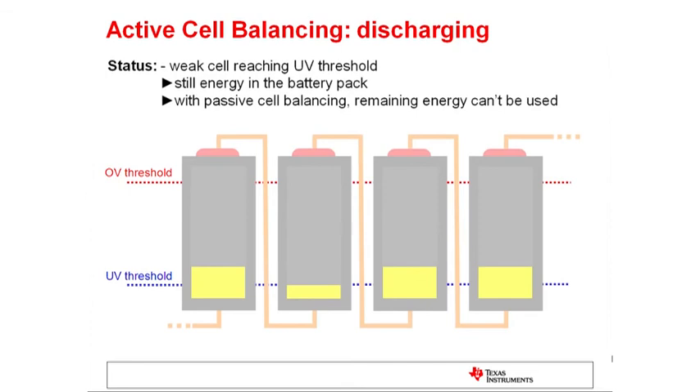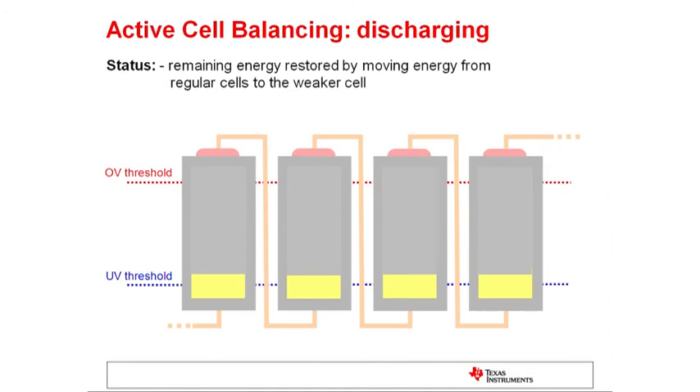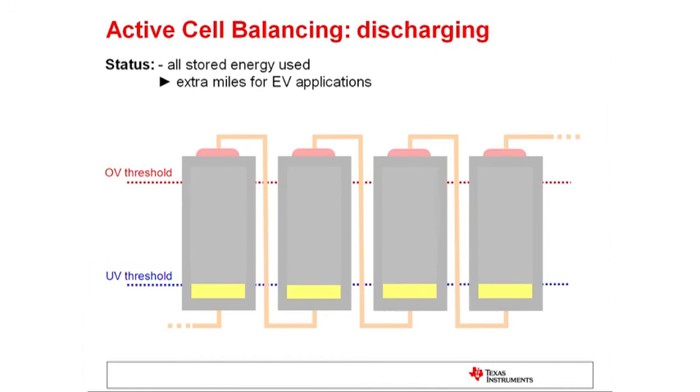Besides the heat loss, another advantage of the active cell balancing approach is shown in this example. With a passive cell balancing approach, the weakest cell in the system stops the battery from being used when it is reaching its lower voltage. With an active cell balancing approach, it is possible to move the energy in the system around while discharging, enabling the customer to use all of the energy stored in the battery pack.